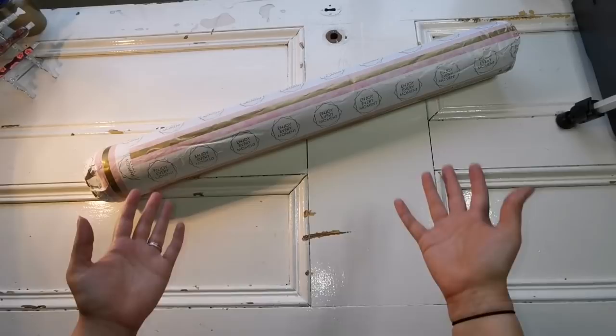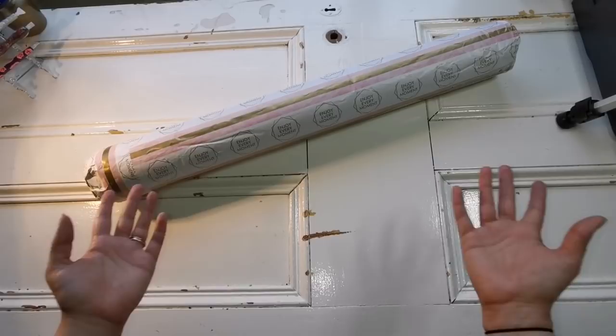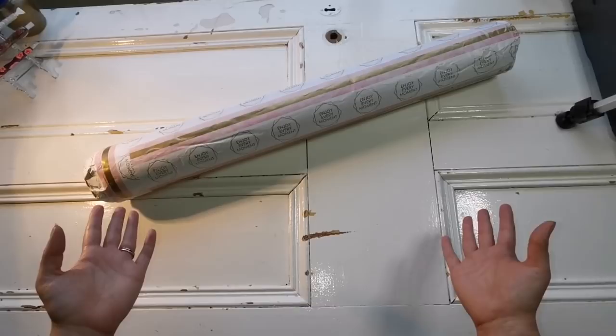Hello everyone and welcome back to my channel, it's Rachel Ray here. Today I have a very special unboxing for you all. This video is very spontaneous because I received a gift from the Diamond Shop on diamondshop.com.